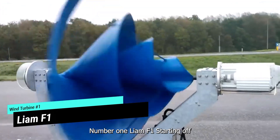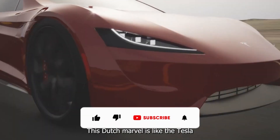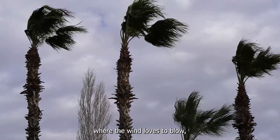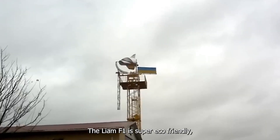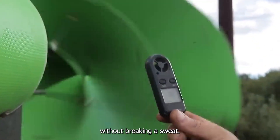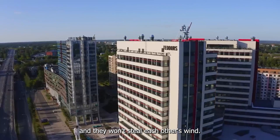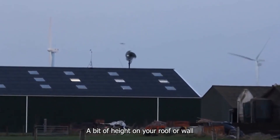Number one: the Liam F1, the Silent Guardian. This Dutch marvel is like the Tesla of wind turbines. At just 1.5 meters wide and 100 kilograms, it's easy to install on your roof or wall. In the Netherlands, where the wind loves to blow, it can make 300 to 2,500 kilowatts of electricity every year. The Liam F1 is super eco-friendly, snagging 80% of the wind's power. You can create your mini wind farm by placing several Liams in a smart triangular setup, and they won't steal each other's wind. It suits city living — no huge pole needed; a bit of height on your roof or wall does the job.